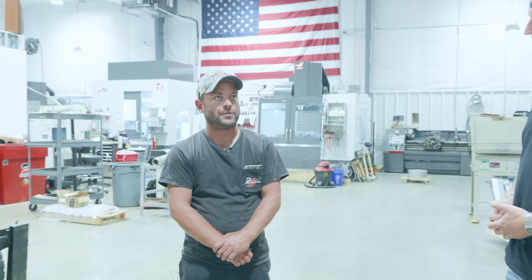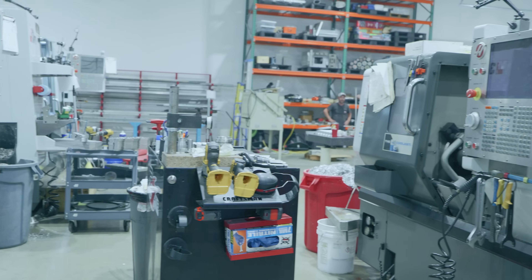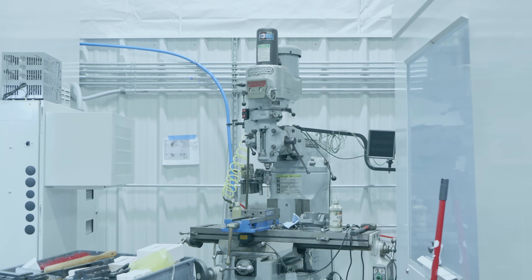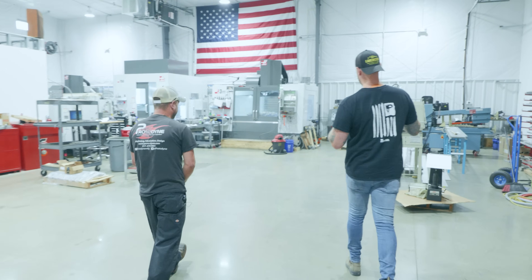I've been in business since 2010. In this spot here, how many machines do you have? I have five machines. I've got a manual lathe and a Bridgeport that they don't count technically, but I've got three Haas mills, a Haas five-axis mill, and a Haas turning center. And over here, as far as I can tell, this is a heat treat oven.